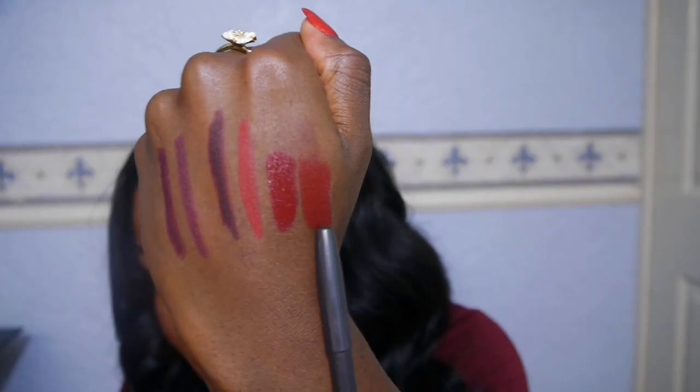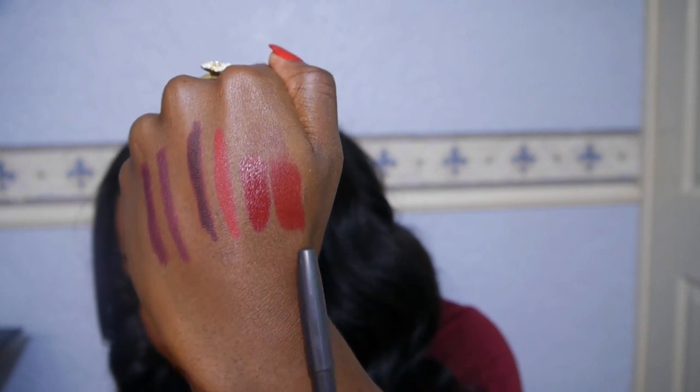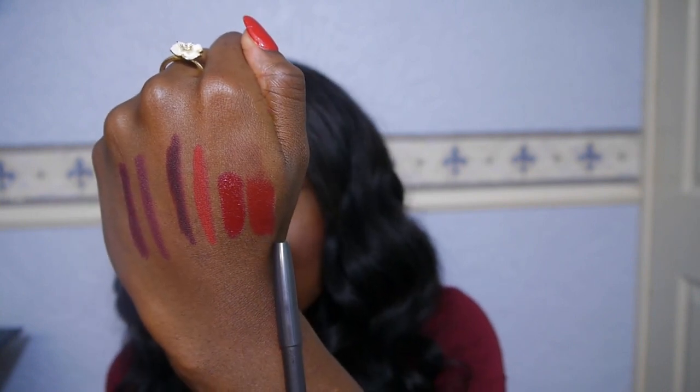I have two Sleek lipsticks — Vamp and Cherry. Cherry has more of a sheen to it and Vamp is supposed to be a matte shade. They are different shades though you probably can't tell in the video either.